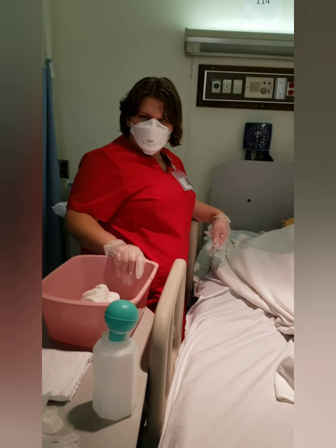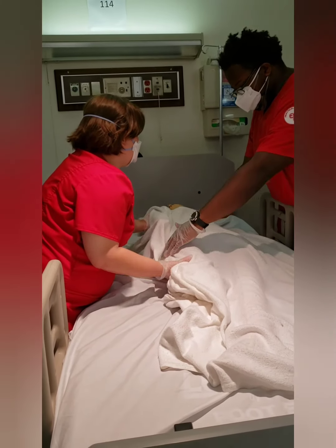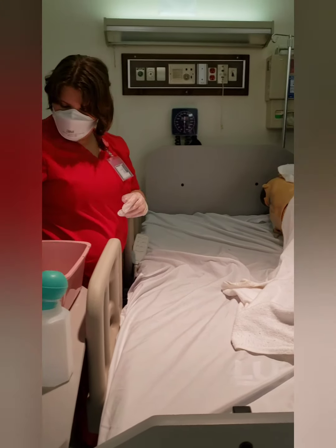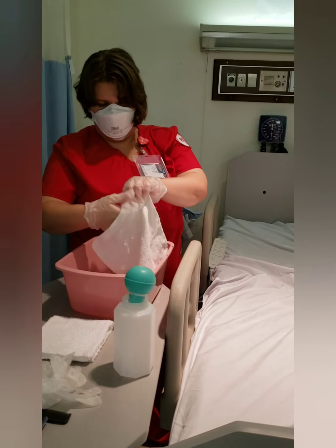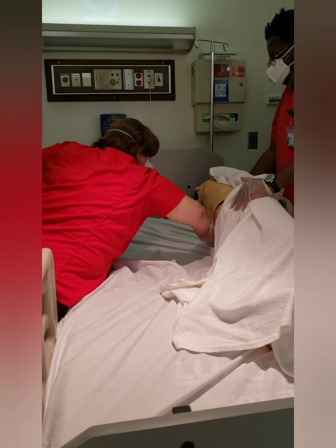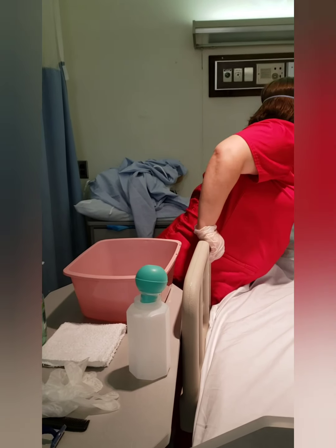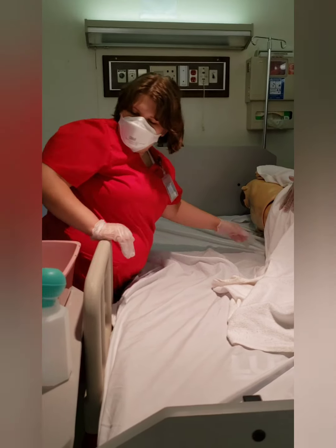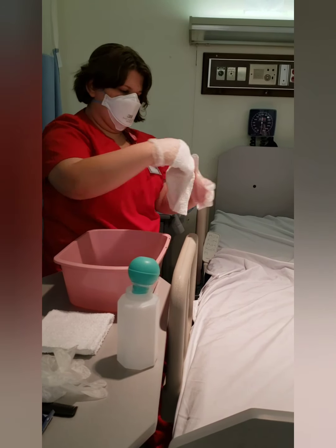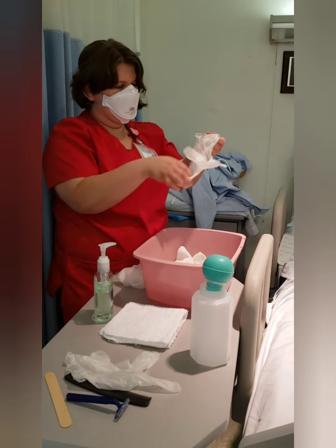We're going to replace the water and use a new towel. We're going to wash the patient's back — our partner is going to help me turn the patient on their side. We're going to fold the washcloth into a mitten and wash the back. Then we're going to change gloves and wash the patient from the genitals to the buttocks.